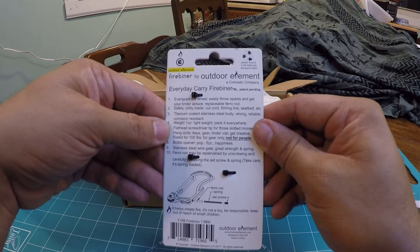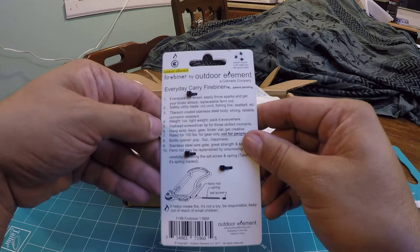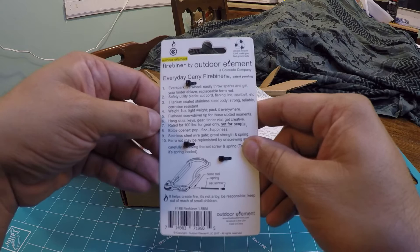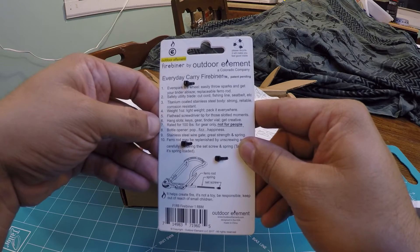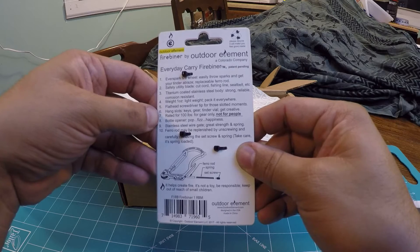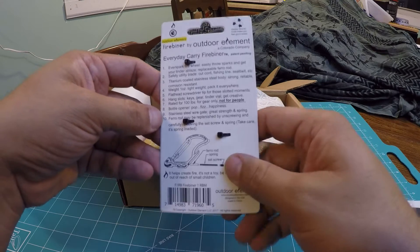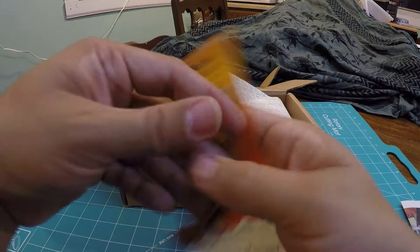Number one: EverSpark Fire Wheel — easily throw sparks and gets your tinder ablaze, replaceable ferro rod. Number two: safety utility blade — cut cord, fishing line, seat belts, etc. Number three: titanium-coated stainless steel body — strong, reliable corrosion resistance. Number four: weight one ounce, lightweight, pack it everywhere. Number five: flathead screwdriver tip for those slotted moments. Number six: hang slots for keys, gear, tinder vial — get creative, you could use it as a keychain. Number seven: rated for 100 pounds for gear only, not for people. Number eight: bottle opener. Number nine: stainless steel wire gate, great strength and spring. And number ten: the ferro rod may be replenished by unscrewing and carefully removing the screw — basically tells you how to reset it.